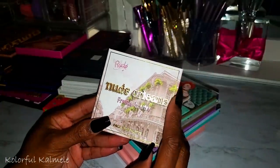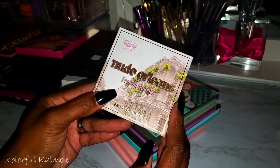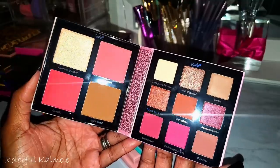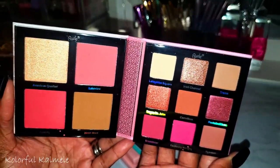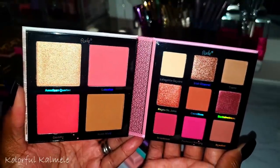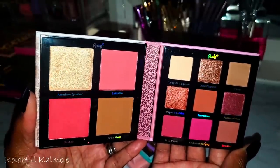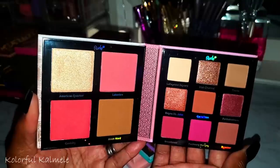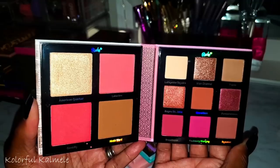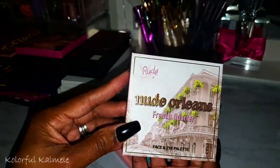I just purchased some new items from Rude Cosmetics. This is the New Orleans French Quarter — it's like a face palette along with eyeshadows. I know I bought this just because it's gorgeous, but I never use eyeshadows and face products in the same palette, so I haven't decided whether to store it with my face products or my eyeshadow.